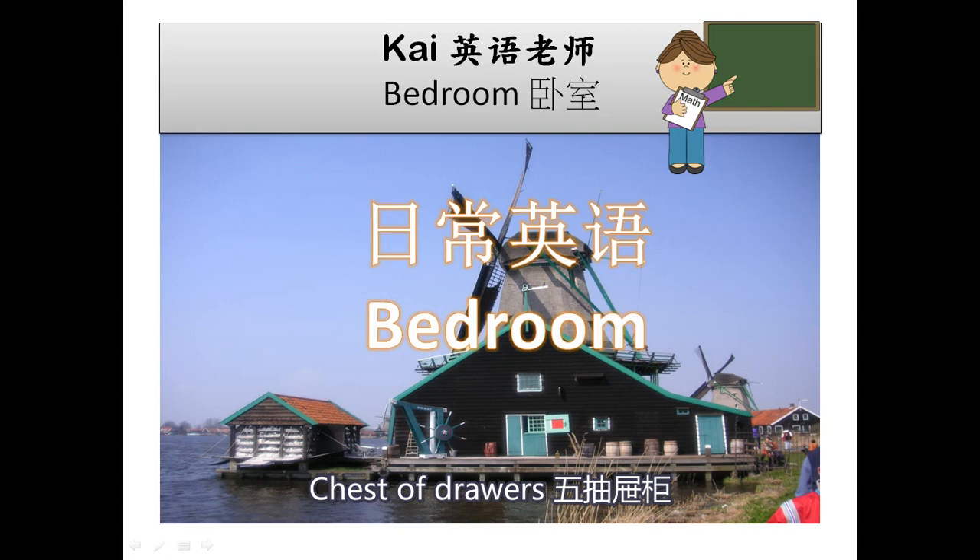Chest of Drawers. Coat Hanger. Cradle. Crib.